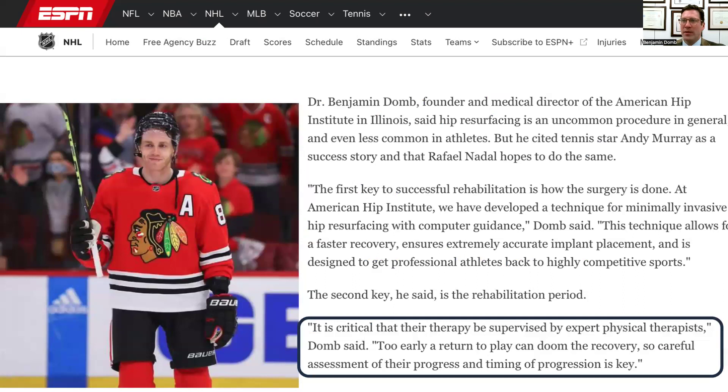An ESPN article, for which I was interviewed on his outcome as well as outcomes of Andy Murray and Rafael Nadal, noted that it is critical that therapy for a professional athlete be supervised by expert physical therapists. Too early a return to play can doom the recovery, so careful assessment of progress and timing of progression is key.